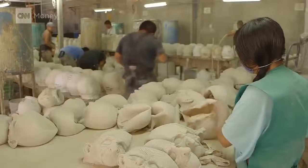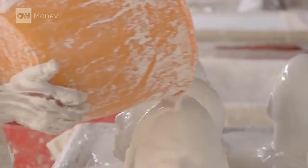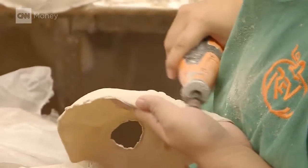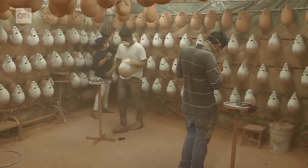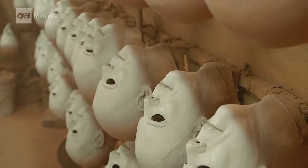It's a factory bustling with activity, with workers pouring liquid plaster onto molds, painting, refining, and creating all kinds of different designs. It's a very manual process. This mask factory in central Mexico has been busier than ever in the last few months.